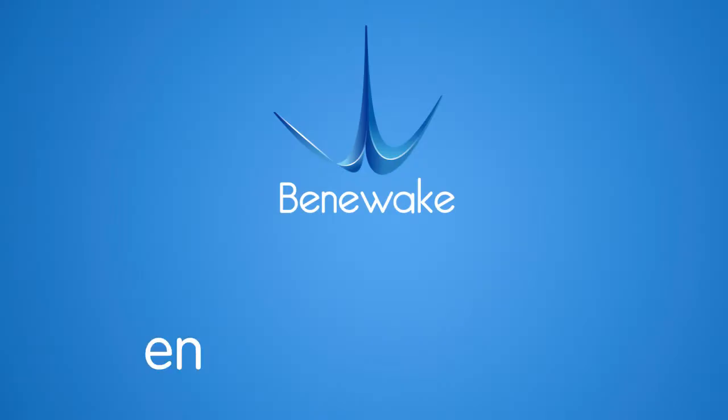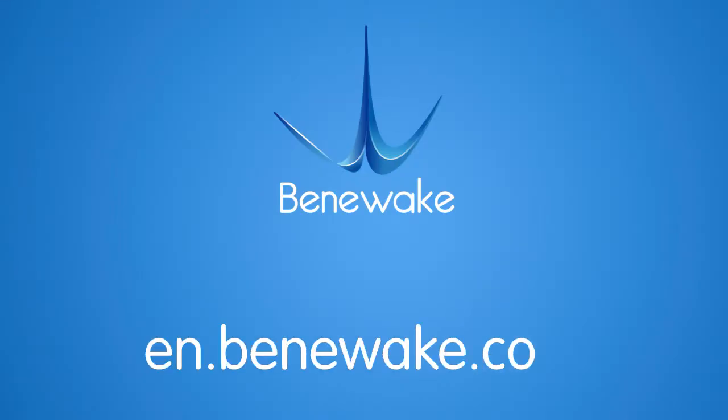Check it out over en.benaway.com for more details of TF-mini Plus.